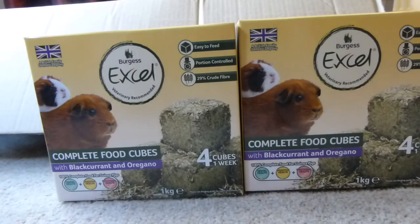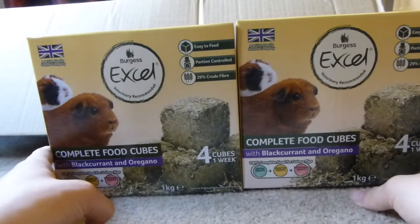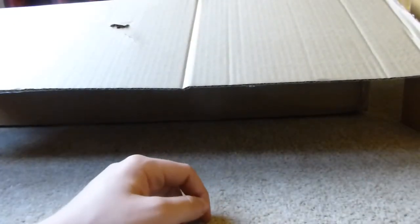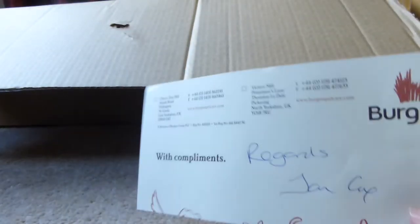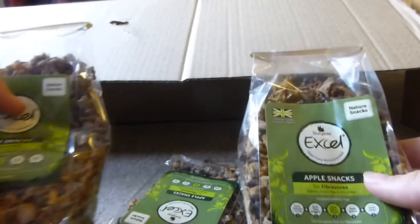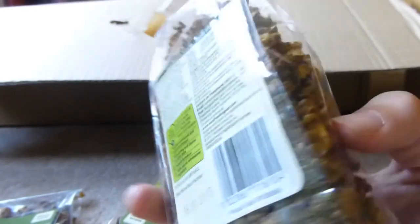In box two we have the Complete Food Cubes with Blackcurrant and Oregano. I've bought these once or twice before when they were on offer at Jolly's and they really liked them. Normally at Pets at Home they're about £7.50 which is quite a lot, so it's great to have these again. The rabbits didn't get any pellets or these because we entered the guinea pigs. Then there are three packs of the Apple Snacks — they've never had these before. It's just dried apple with thyme and parsley, so hopefully they'll like them.